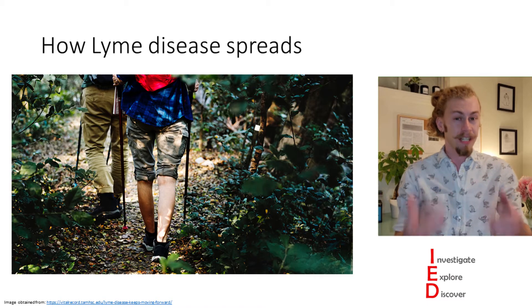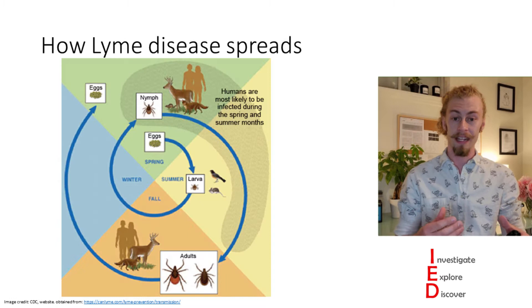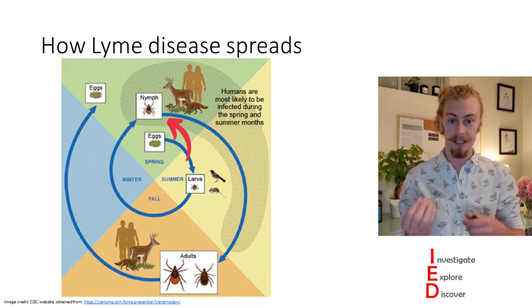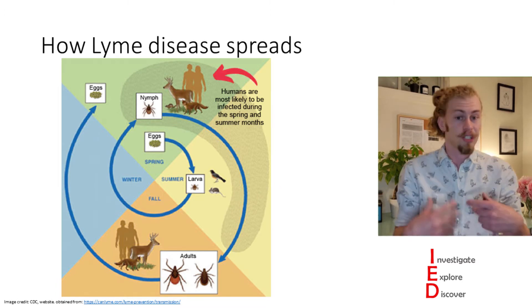However, one of the biggest factors is not removing ticks promptly or properly. People most often get infected with Lyme disease in the spring and summer, because the nymph stage of the ticks are feeding on animals during this time, which includes humans.